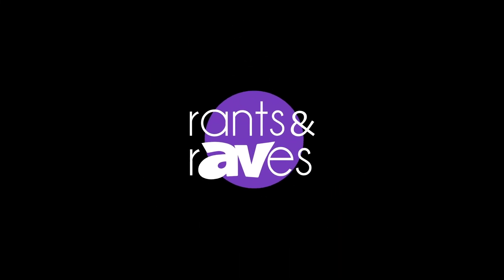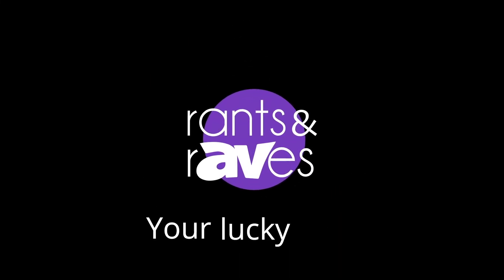With Rants and Raves, you'll be okay, and today is your lucky day. It is Rants and Raves with Gary Kay.